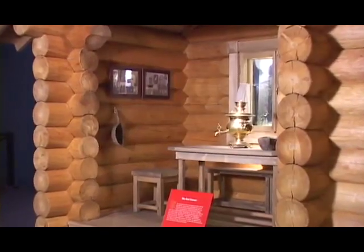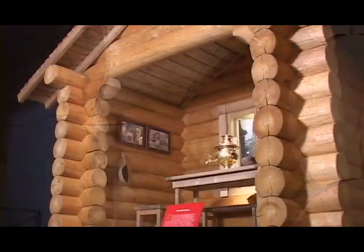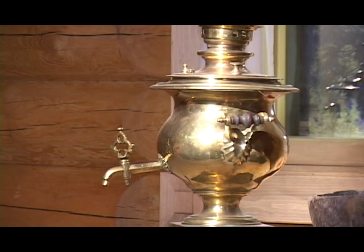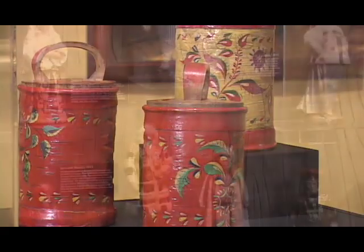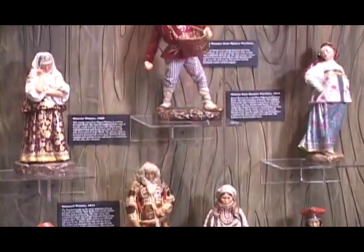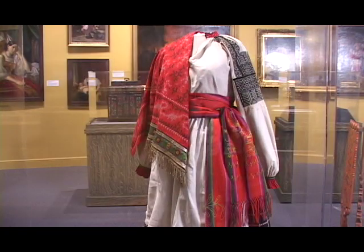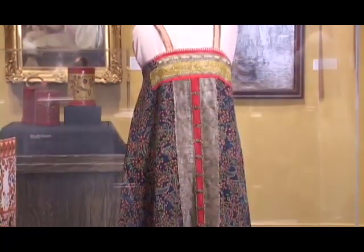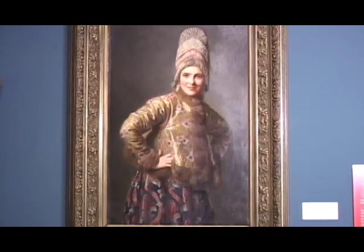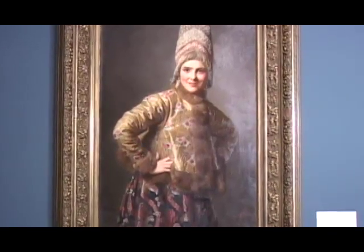As we move on in the exhibition, we come to a peasant hut made entirely out of logs without nails or screws, in the traditional way that Russian wooden buildings were created — fortresses, peasant huts, and churches — many of which burnt down and no longer exist because they were lit by candlelight in the 19th century. The Russian folk area is particularly interesting to me because the portraits and paintings are representative of peasants who, if they were rich, would have dressed that way.